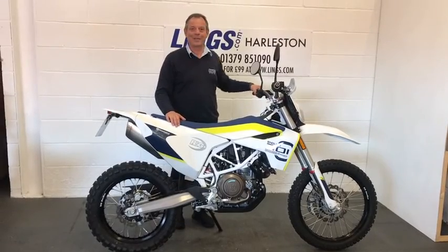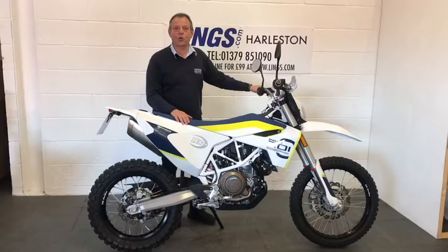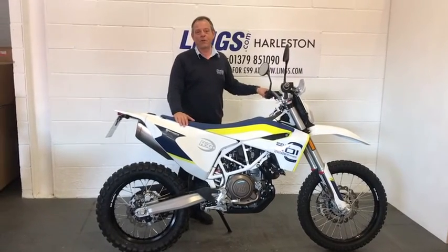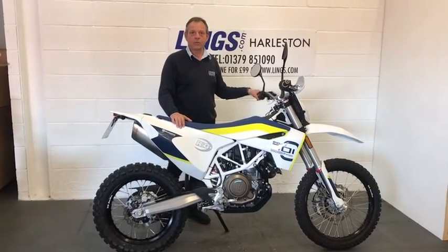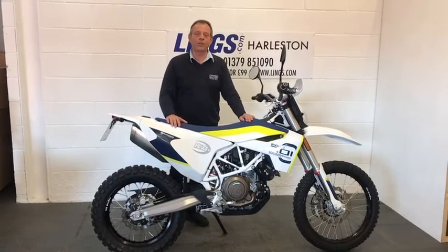But not really necessary for riding off roads. If you're interested in buying this bike please give us a call on 01379 851090. Alternatively you can reserve this bike for just £99 by visiting our website www.lings.com, where you can view this bike and all our new and used bikes.